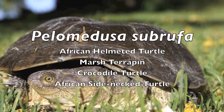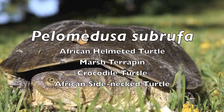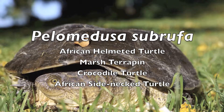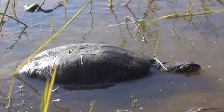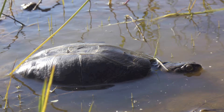Pelomedusa subrofa, the African helmeted turtle, also known as the marsh terrapin, crocodile turtle, or African side-necked turtle. This semi-aquatic turtle occurs throughout Africa and is not threatened. It prefers stagnant freshwater habitats like marshes, lakes, and pools.